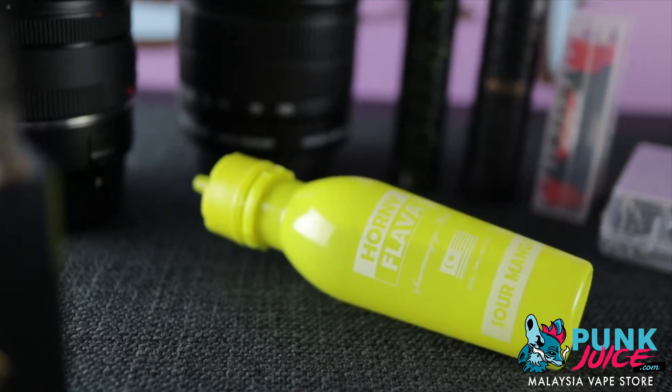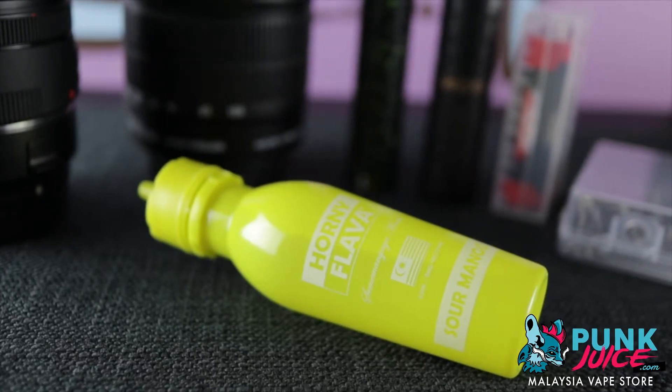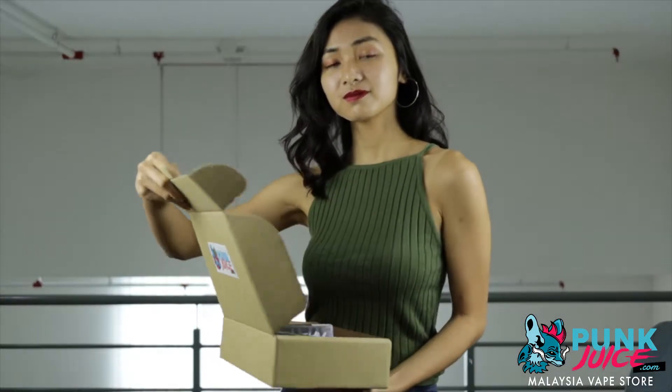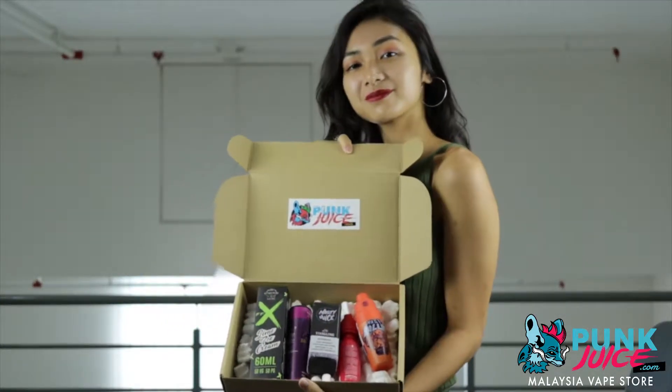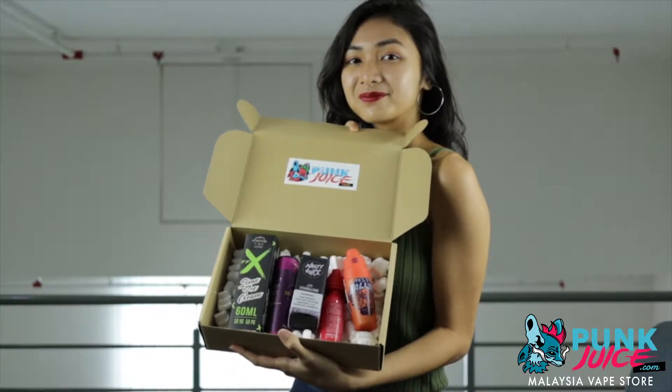Get this if you want to experience a different twist on mango that is refreshing and sour. We hope you found this video helpful, and remember we ship worldwide with express shipping, so get your formulation mint juices from punkjuice.com.